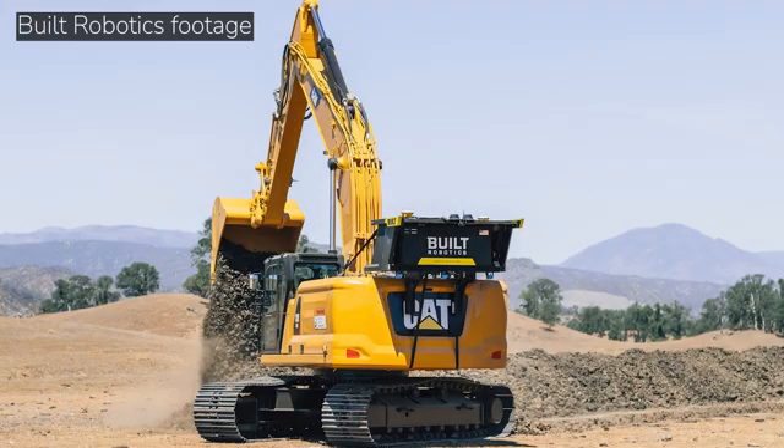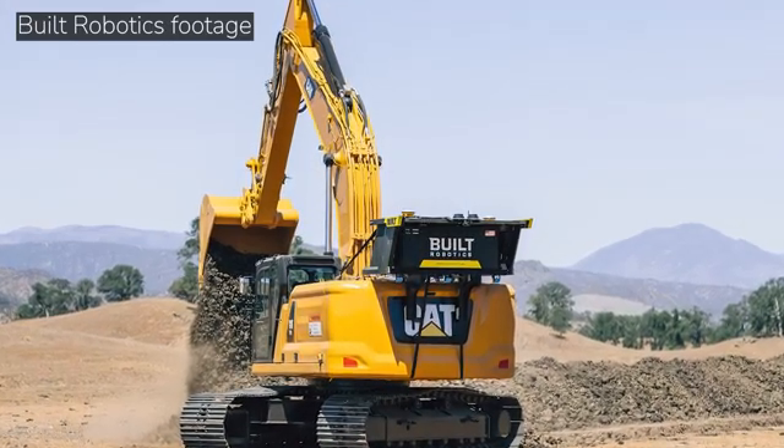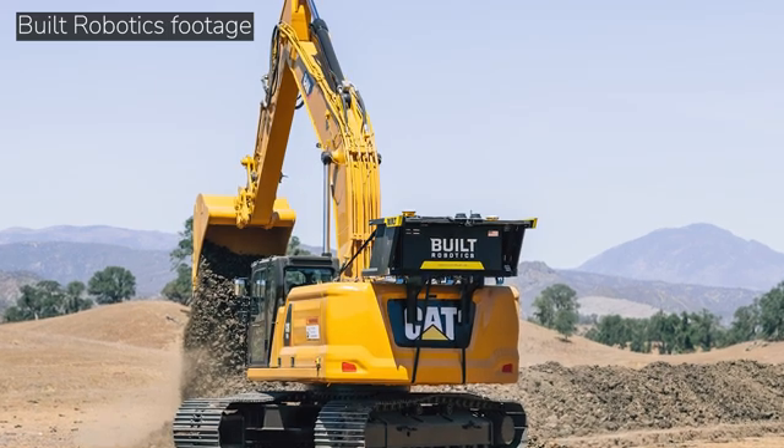My first question: can you give us a high-level background on what Built Robotics does and how your technology is implemented on machines? Absolutely. At Built Robotics, we build something we call the ExoSystem — it's an aftermarket upgrade for excavators that turns them into fully autonomous trenching robots.